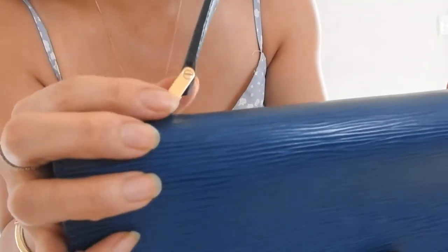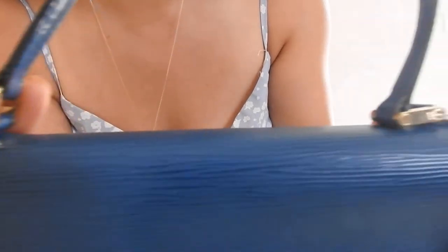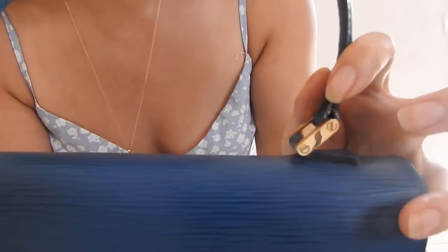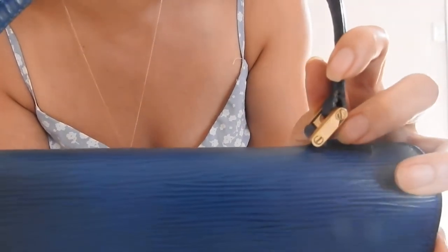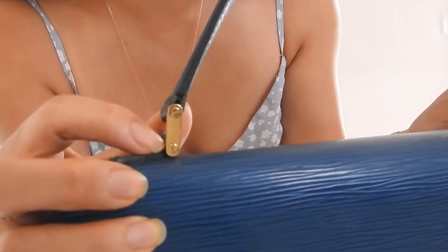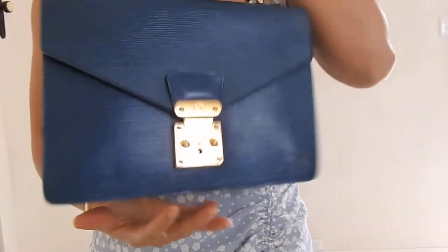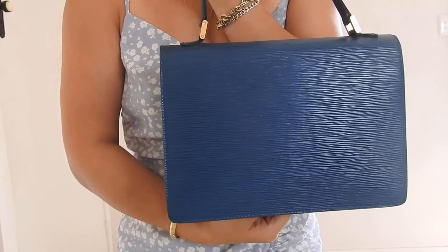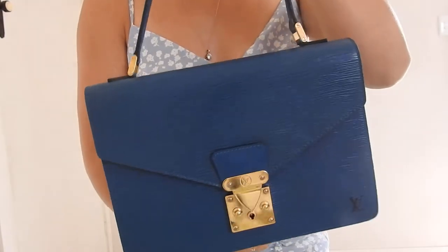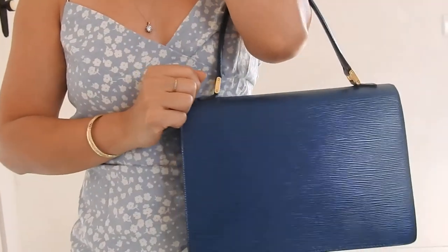Looking at the details on the hardware on the handle: there are two screws on either side with a flat head top. I have not tried to unscrew them so I don't know how easy that is. The back is quite plain with nothing there, so if you want to wear it in a subtle way you can wear it that way with no logo at all.